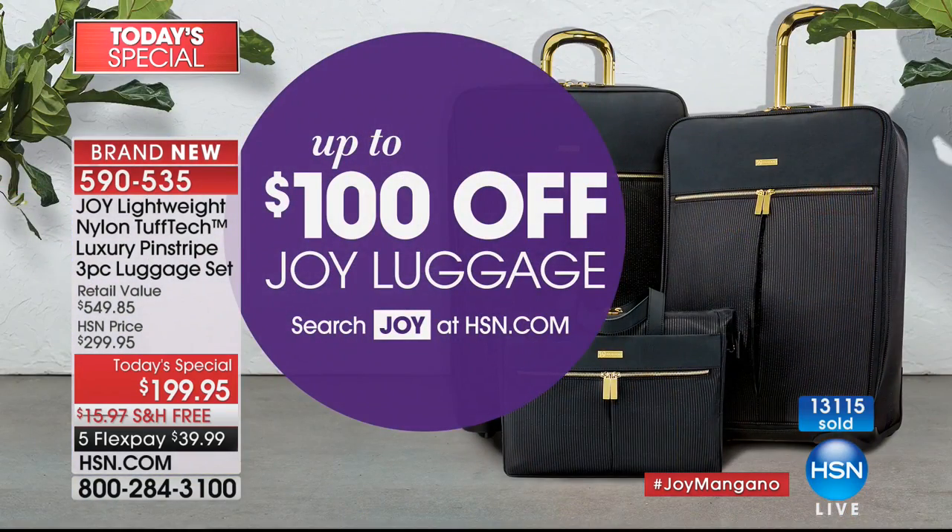We've sold out of the bronze and the gray. Cabernet is very limited — fewer than 400 left in the navy. Up to $100 off Joy Mangano luggage today — check out all the wonderful choices on HSN.com. We do have matching pieces available.